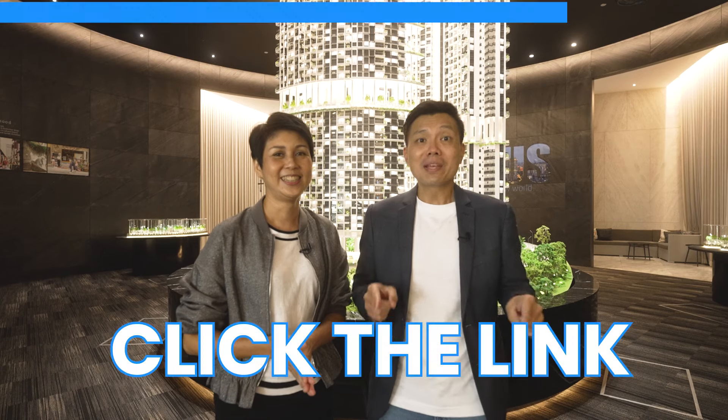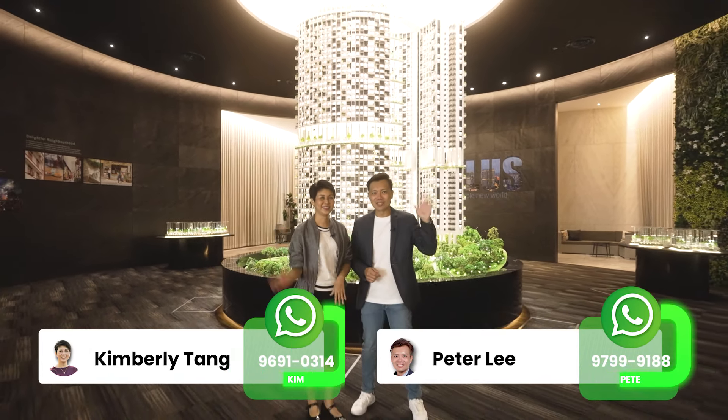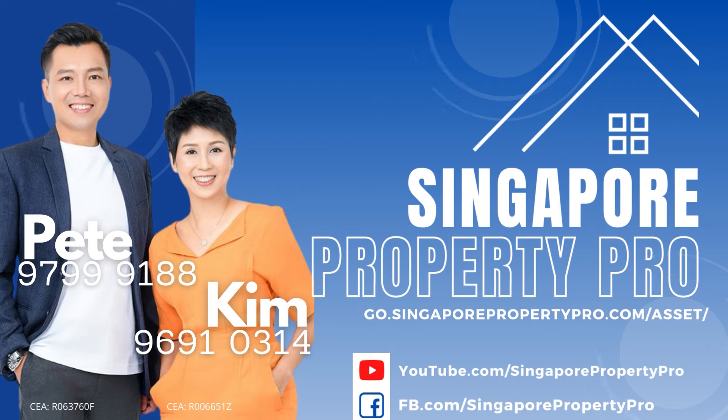So for One Pearl Bank, with its proximity to the CBD, we can safely project that the rental rate is going to be at $5,000 to $5,500 per month as well. Considering a 2-bedder in One Pearl Bank which is currently below $2 million, an investor buyer can easily obtain a 3% or more rental yield.